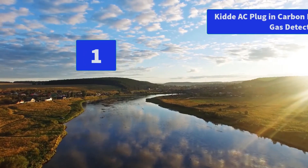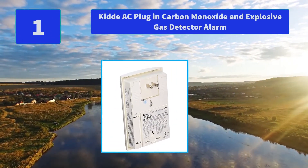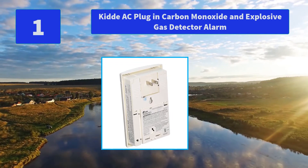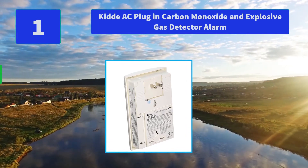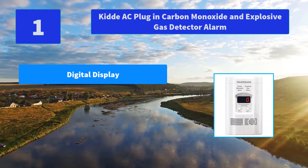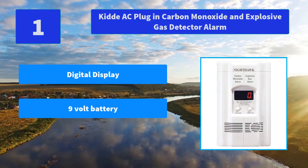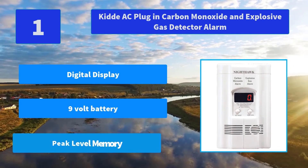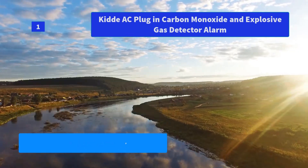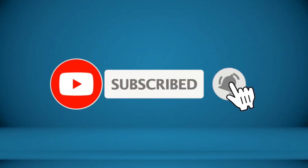Number 1: Kidde AC Plug-in Carbon Monoxide and Explosive Gas Detector Alarm. The Kidde provides protection during a power outage when AC-only units cannot. The Explosive Gas Alarm protects you and your family from two deadly threats. Main Features: Digital Display, 9-volt Battery, Peak Level Memory. Please subscribe and click the bell icon for updates, and check the video description for more product information.